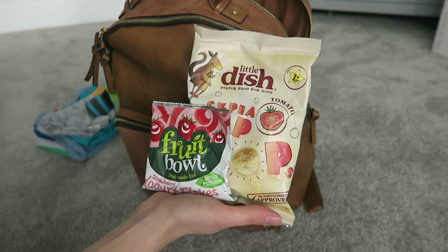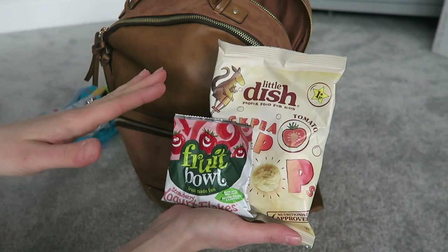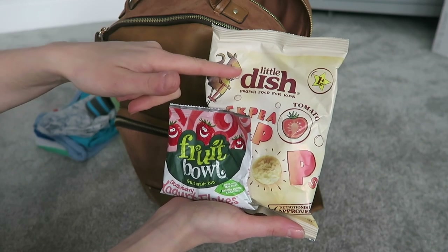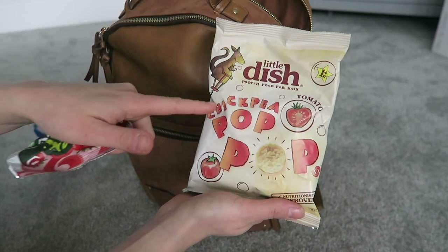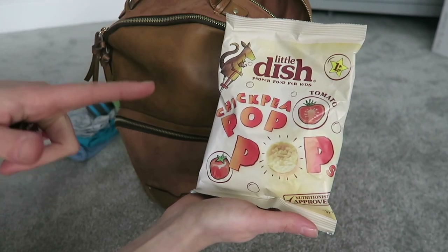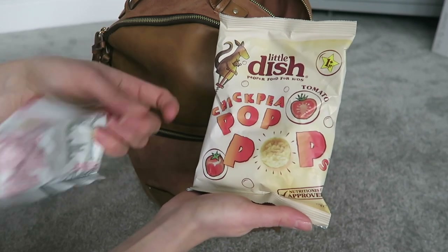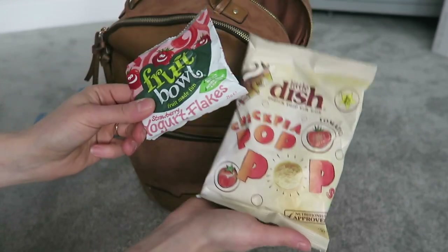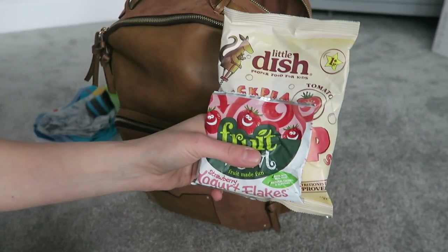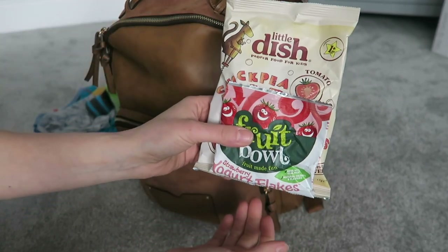Obviously emergency snacks — if we're going out for the day I'll pack a proper packed lunch, but I always keep some snacks as emergencies in my bag. We always have some form of crisp — whether it's Pom Bears or these chickpea Pop Pops that a couple of vloggers I follow and a friend of mine recommended. And some Fruit Bowl strawberry yogurt flakes. Ralph likes both of these — they're for keeping him entertained and as emergency snacks when we're out.